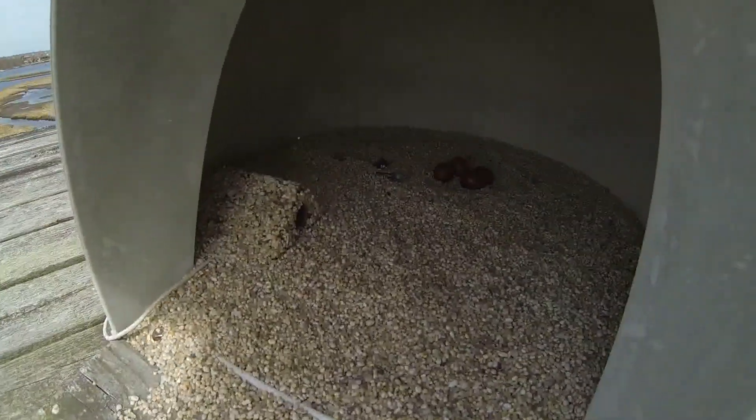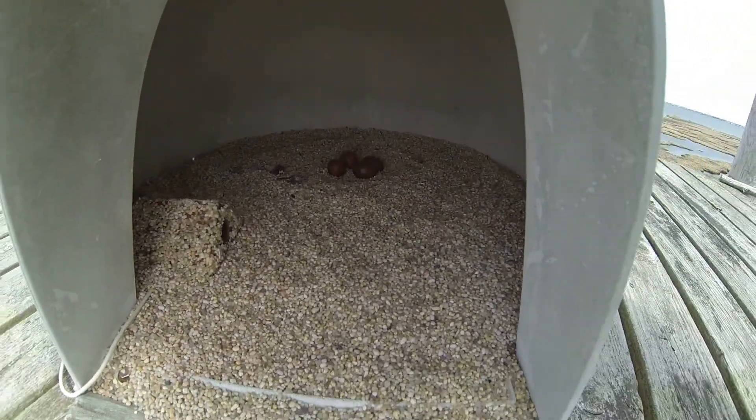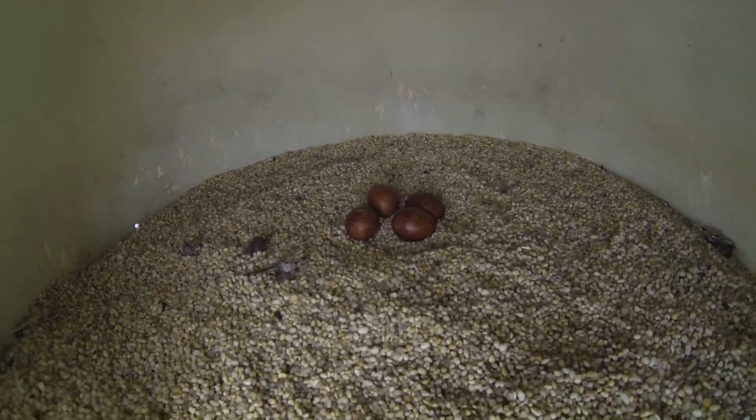Right here you get to see the camera set up in this box with a full clutch of eggs there — four eggs.